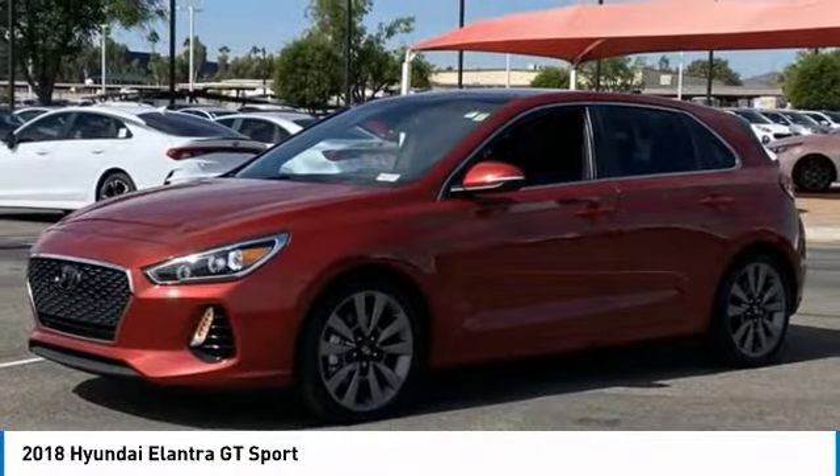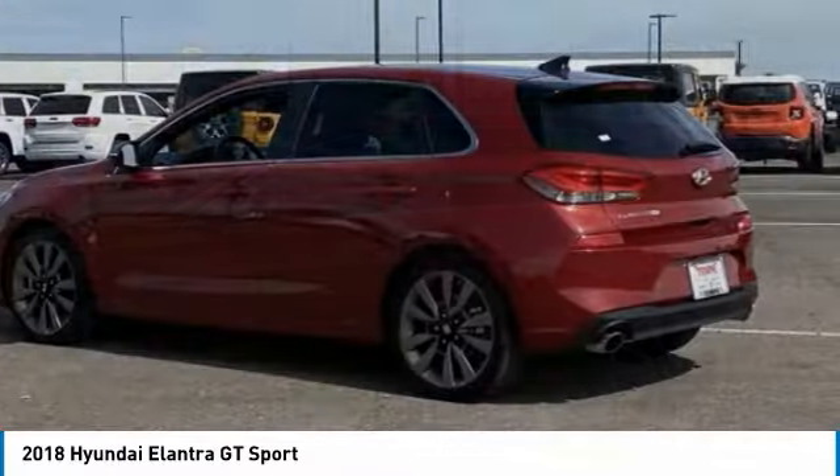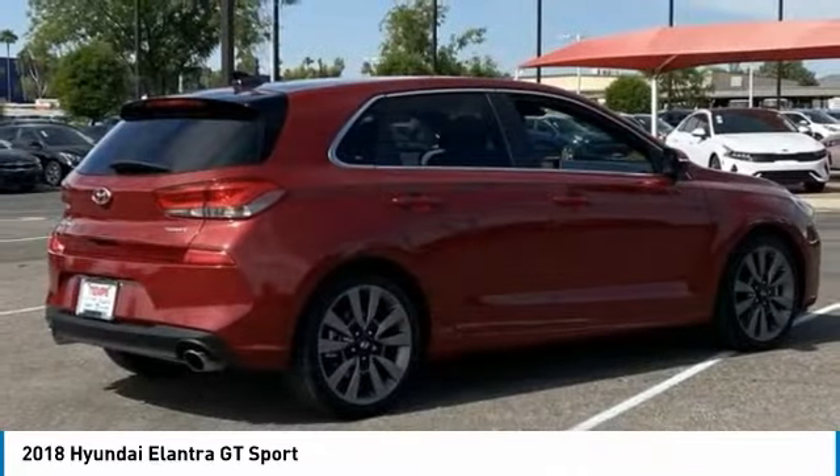Take a ride in the 2018 Elantra GT. The Hyundai Elantra GT is a beautiful hatchback with European style, plenty of cargo space, and a wide variety of technology.